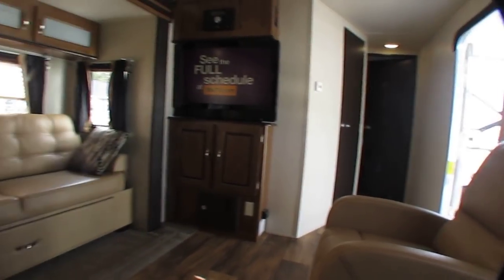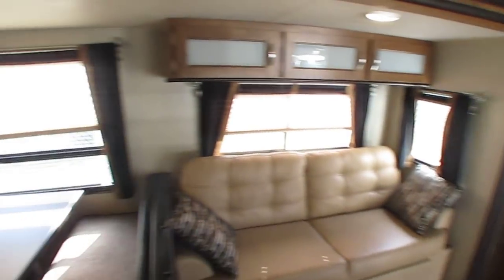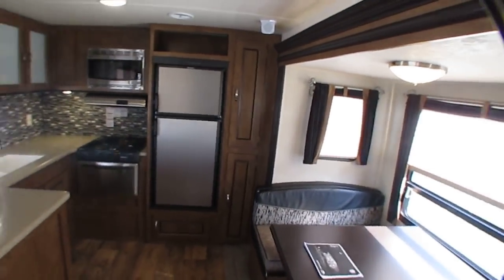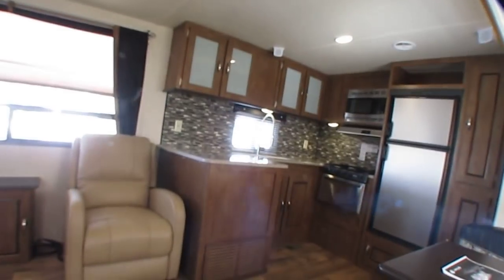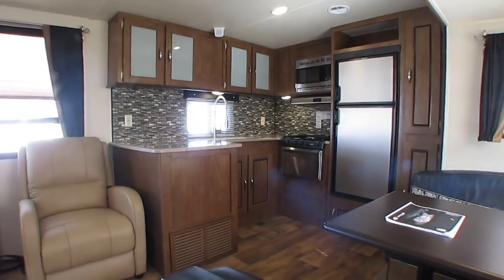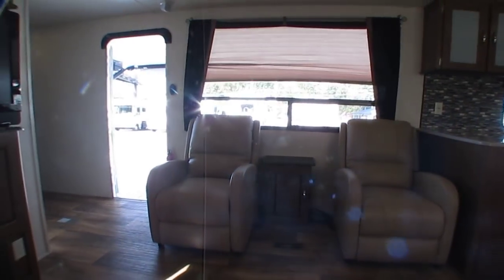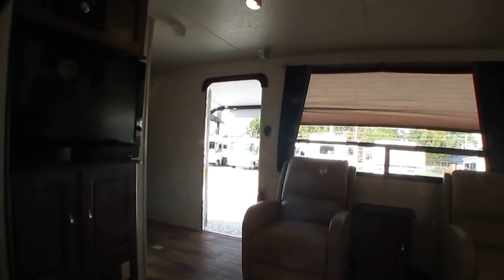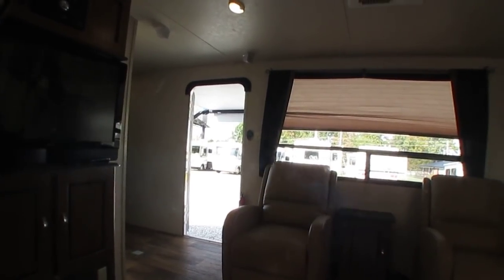We sell campers and we sell them quick. A camper like this probably won't last a week. Thanks to the internet, there's no such thing as a local shopper anymore. People travel from all over the country. It's not like it was 20 years ago where you just went to your local RV dealership with nothing to compare it to. Now you've got more resources than people could ever dream about on the internet. When you find a good buy like this, other potential shoppers are going to want to buy it too — first one here gets it.